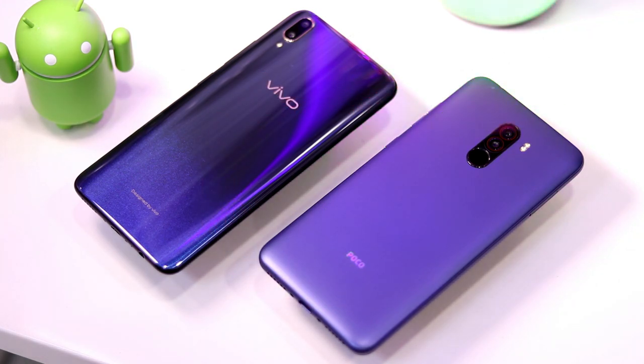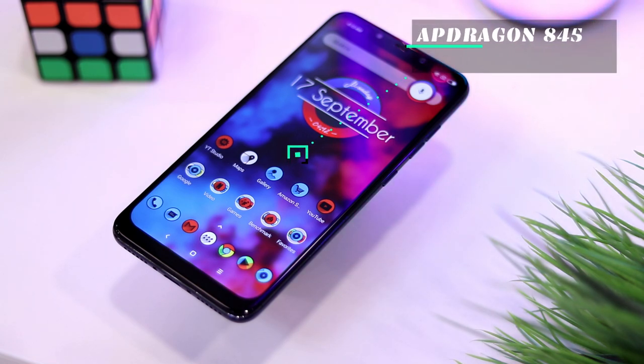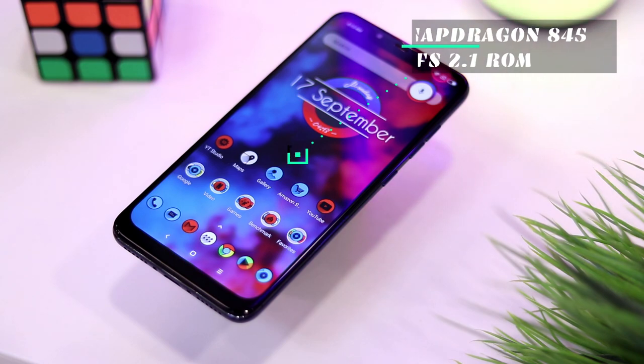Hey guys, in this video we'll do a speed test comparison between the POCO F1 and the newly launched Vivo V11 Pro. On paper, the POCO F1 has a serious advantage in the form of Snapdragon 845, which is currently the most powerful processor in the Android realm. It also has super fast UFS 2.1 storage which makes apps and games load much faster.